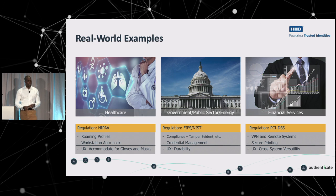Healthcare practitioners also utilize roaming profiles so that logging in on one workstation follows them to another. From a user experience standpoint, you need to consider accommodating for the gear they're wearing — fingerprints don't always work well for them, and neither does facial recognition. For government, I looped energy into that as well because their mandates are similar — the power companies generally follow NIST regulations. Some of the requirements are for NIST compliance and to be tamper-evident, which is now coming over to the FIDO side for some credentials.